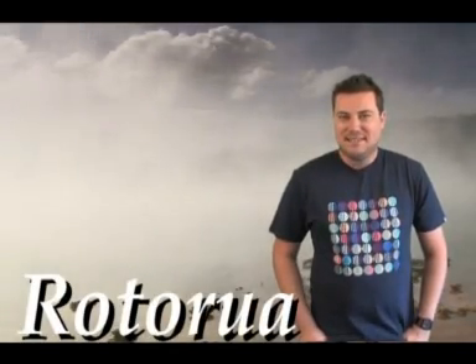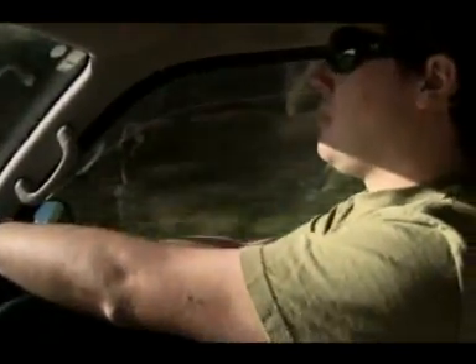Hi, it's Clayton back again. My road trip through New Zealand has taken me down the North Island to arguably the most popular tourist destination in the country, Rotorua.